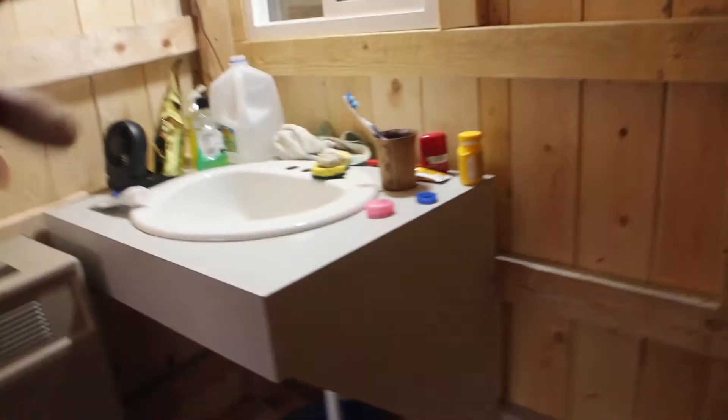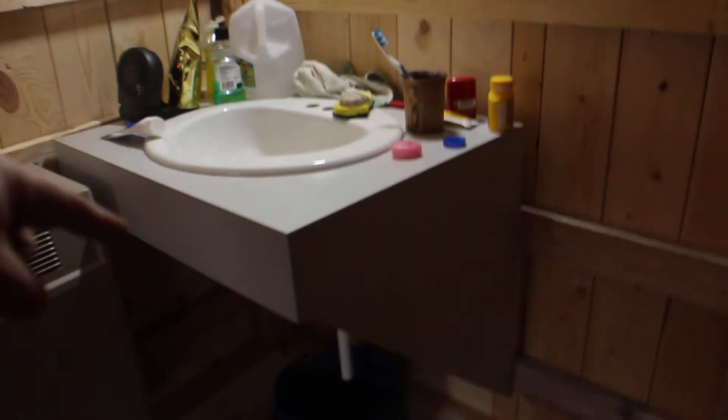I don't have any running water, so I use these jugs of water to wash my hands, face, and brush my teeth. The water drains and dumps into this gray water container, and when that fills up I dump it out outside.